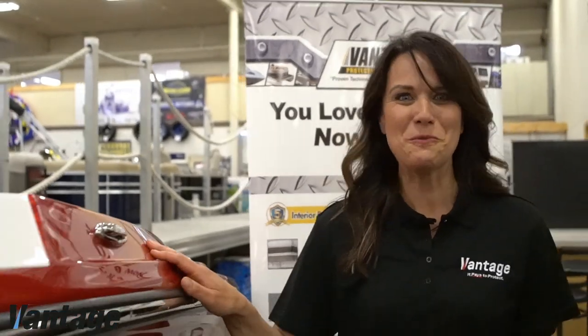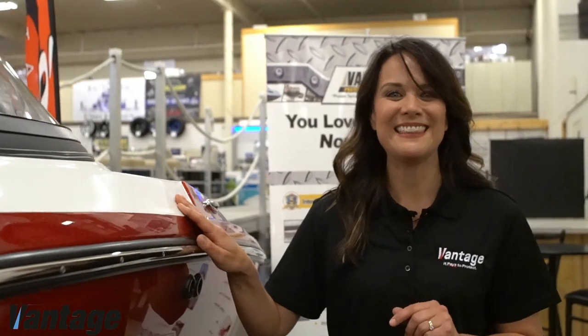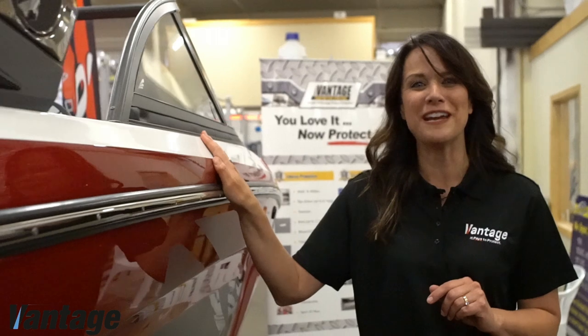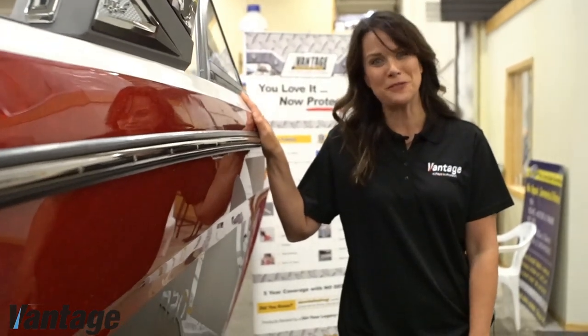Congratulations on the purchase of your new boat. There's nothing like the excitement and anticipation of leisure time with family and friends doing what you love with the people that mean the most to you.